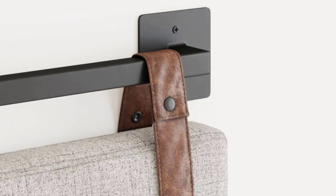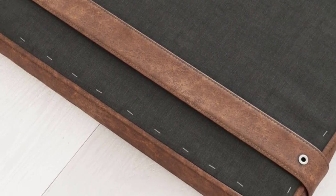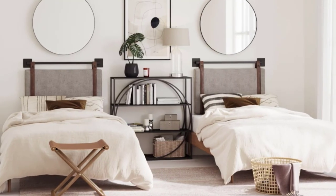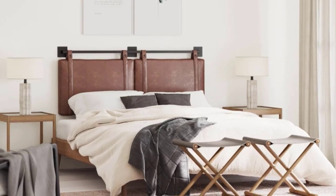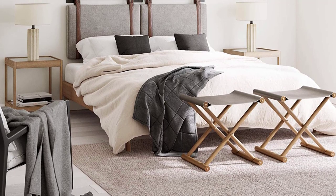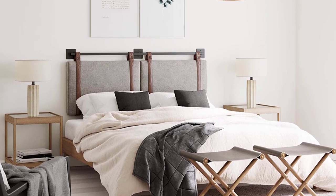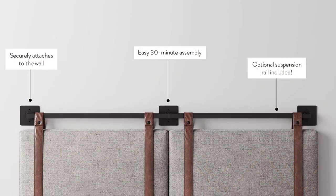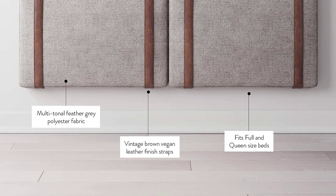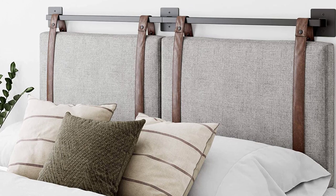Number 6: Nathan James Harlow Wall Mount Headboard, Queen, Gray/Black. Harlow is a modern wall mount headboard designed for full or queen size beds. The adjustable headboard is easy to install and includes lightweight panels covered in vintage brown vegan leather or light gray fabric with faux leather straps, perfect for small spaces. You can also get creative by hanging these panels in an entry, dining, or banquette area behind a bench. Nathan James delivers quality design-first furniture without the high price tag.